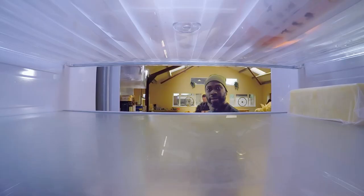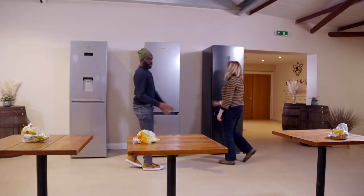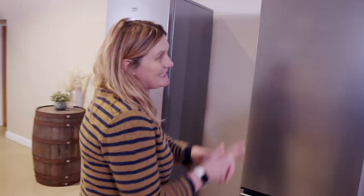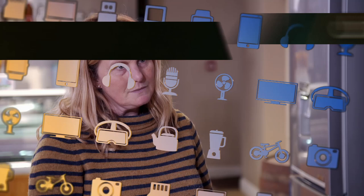With everything packed away, the verdict on capacity goes to the LG — praised for its very deep drawers and spacious shelves. Samsung and Beko are still frozen out of the points, making it 2–0 to the LG. On to test three: freezer performance.